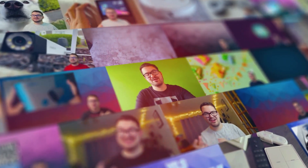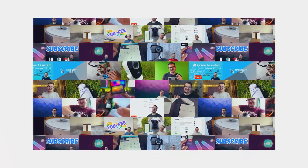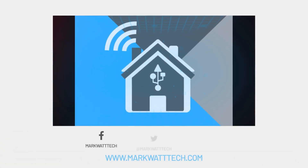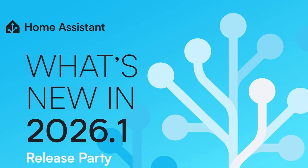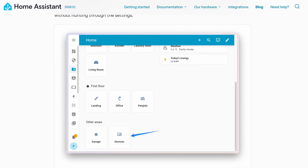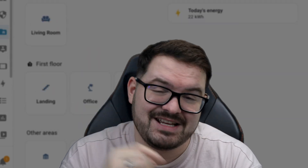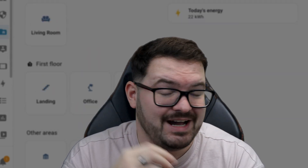In today's video we're taking a look at 5 new features that I really like in the 2026.1 update. What's going on guys and happy new year to you all! Welcome to the first Home Assistant release of the year. This release is understandably a much smaller release with most people having taken time away to enjoy a nice Christmas break, but although it's on the smaller side we've still got some great new features and lots of refinements. Let's kick things off with my first new feature: a new device page.